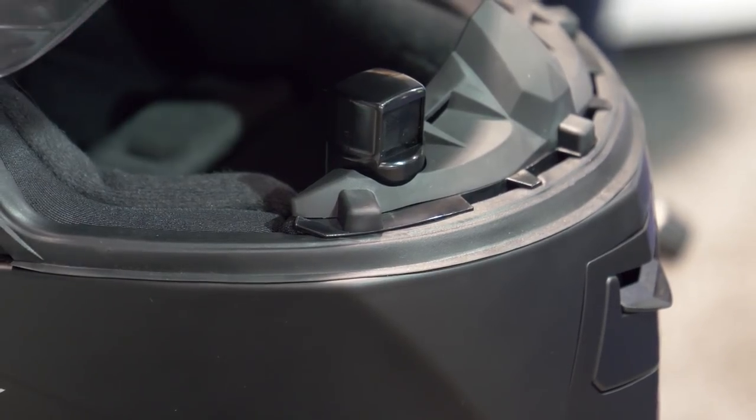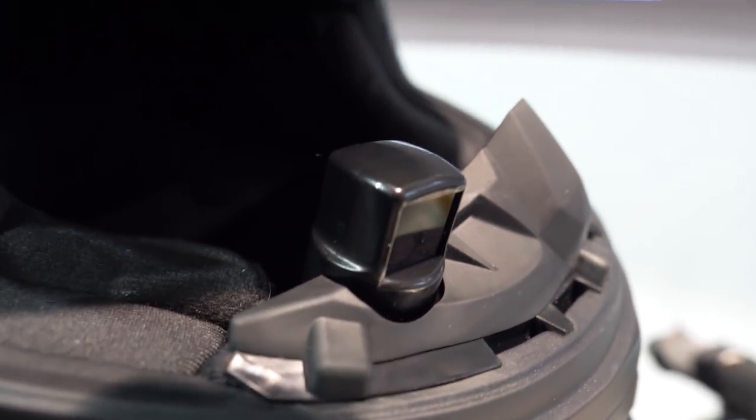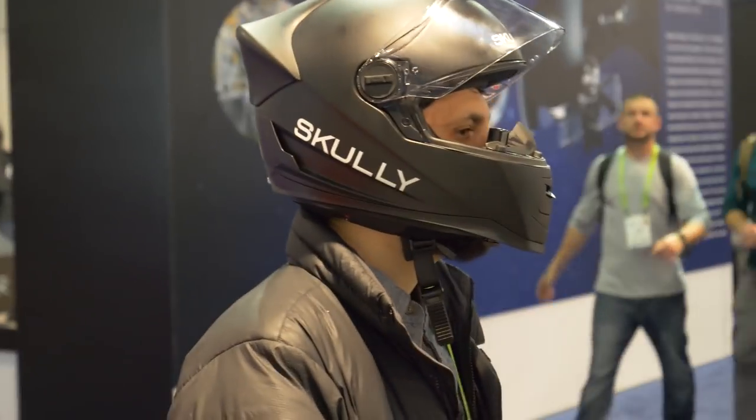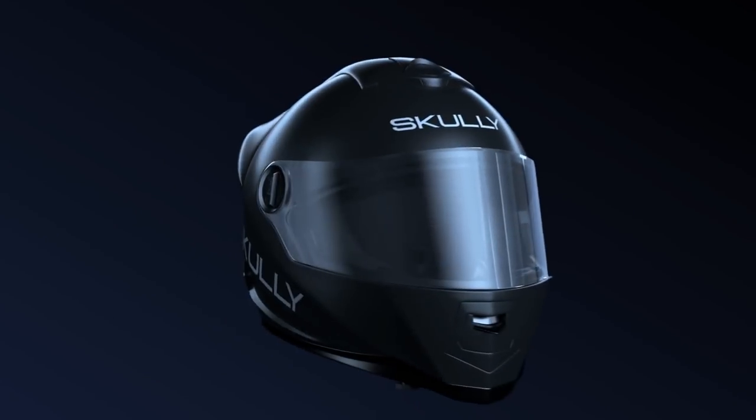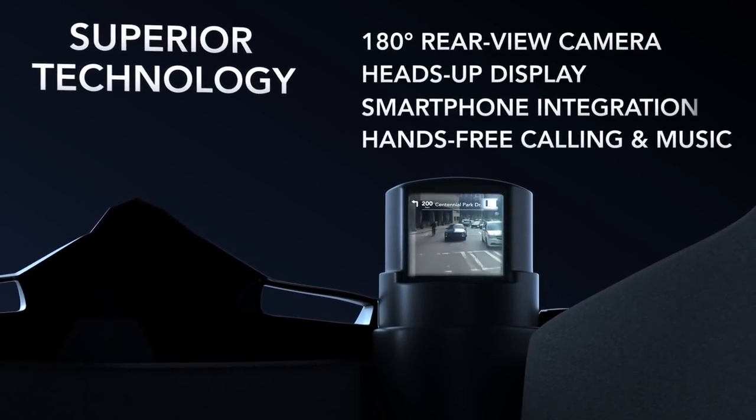The head-up display we saw at CES looked tiny, but since it's so close to your eye while riding, it actually appears pretty good-sized and is also quickly adjustable to fit your vision. The display is under your right eye line and will feature a full-time rearward view. GPS, phone, and music information will appear as a sort of crawl within the display.